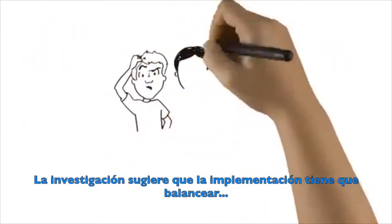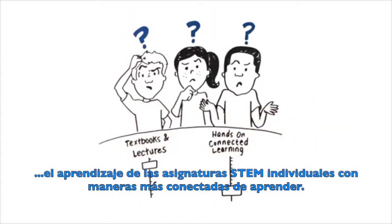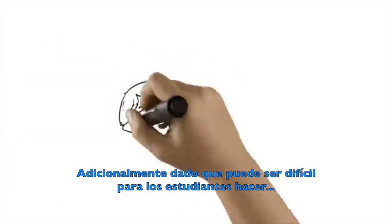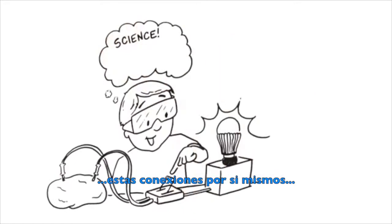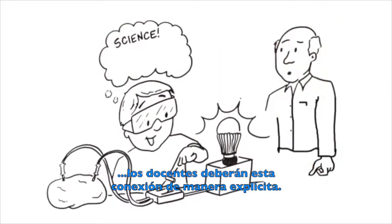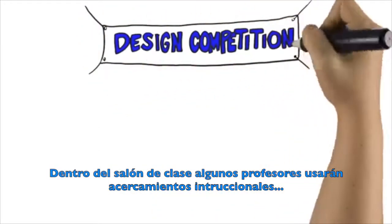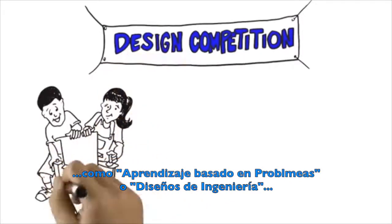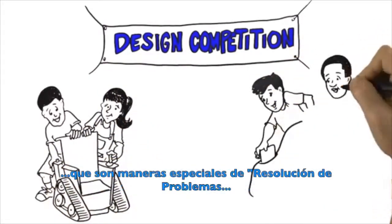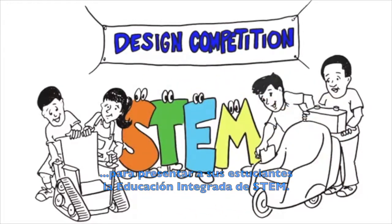Research suggests that implementation has to balance learning in the individual STEM subjects with more connected ways of learning. In addition, because it can be hard for students to make these connections themselves, teachers will need to make the connections explicit. Inside the classroom, some teachers may use instructional approaches like problem-based learning or engineering design, which are special kinds of problem-solving, to introduce integrated STEM education to their students.